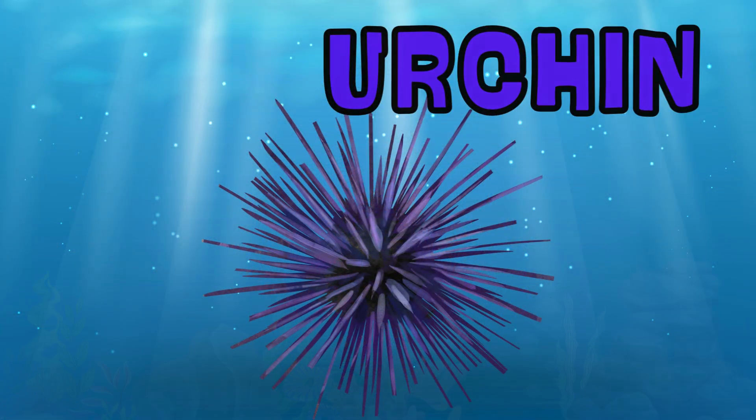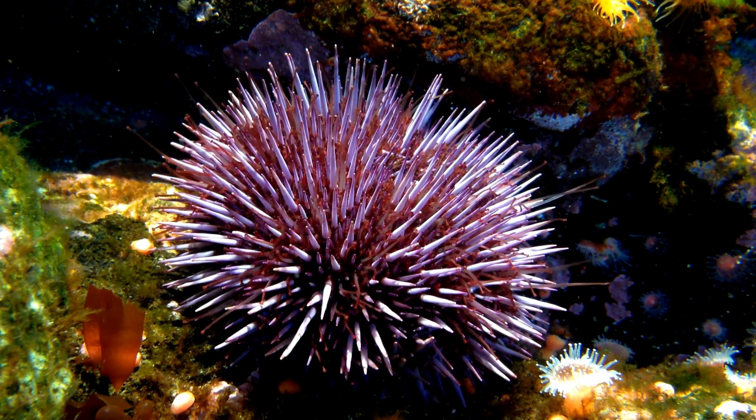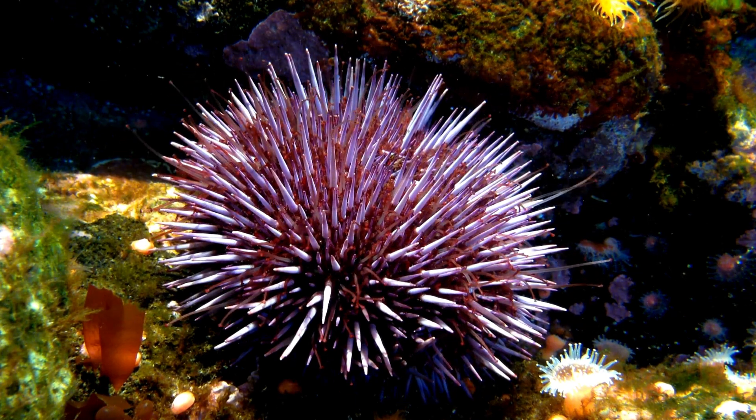Sea Urchin. Sea urchins have spiky shells that protect them from predators. They move slowly across the ocean floor.